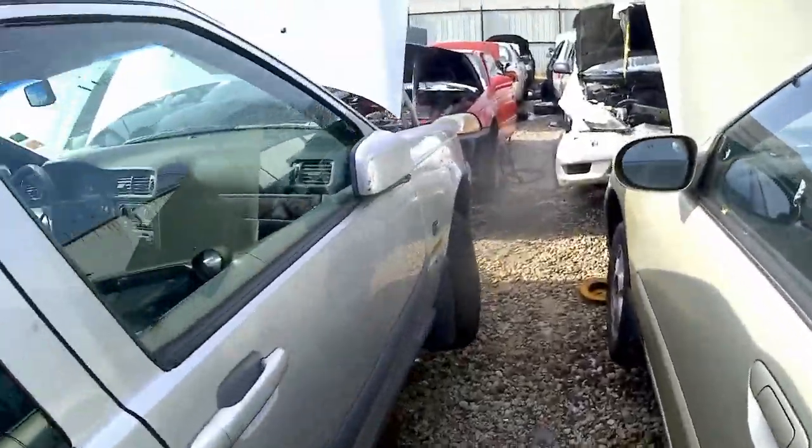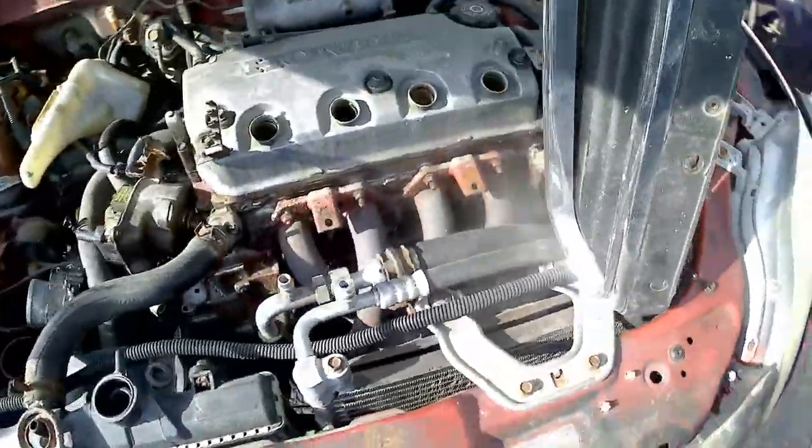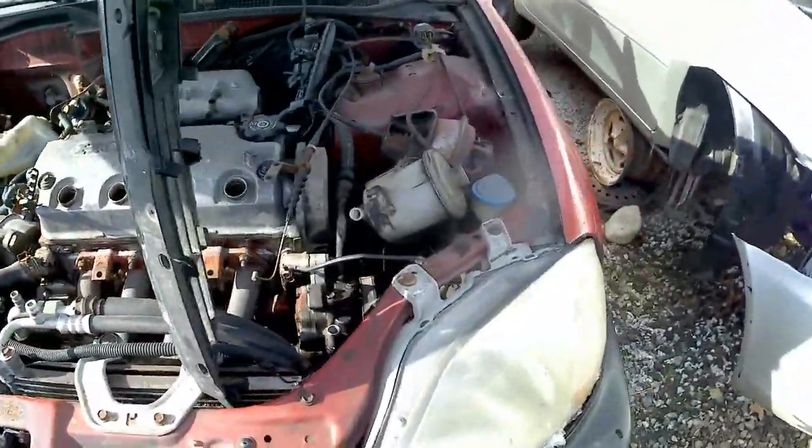I'm trying to find some condos, but I don't see any. Oh, here you go. D16Y8.